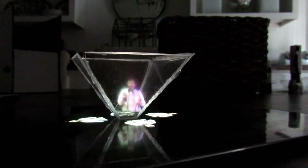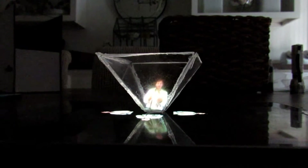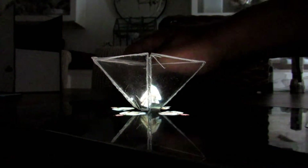Now don't get me wrong, these things are way cool. But the fact that they're very small and you can't interact with them makes them not very enjoyable to use. It's cool to see for a few minutes, but it's not the holographic experience we've been wanting and asking for all these years in movies and TV.